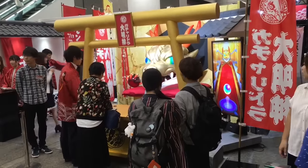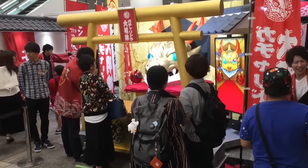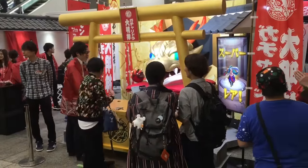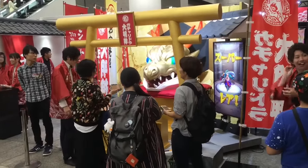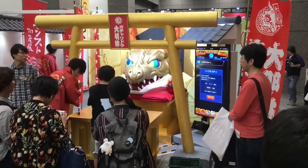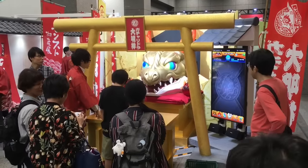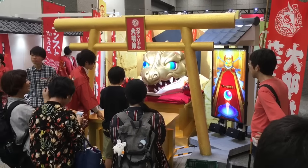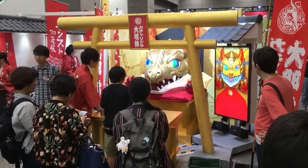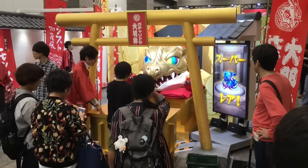Let's watch one other person pull and see what they get. Alright, let's see what this kid gets. Oh no, Leviathan.